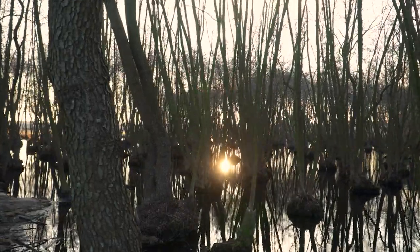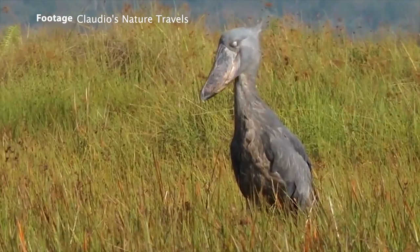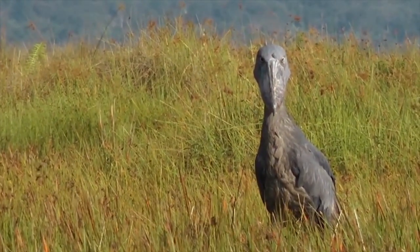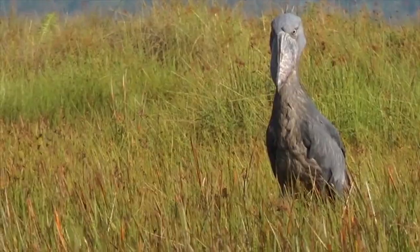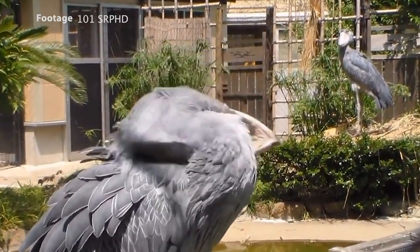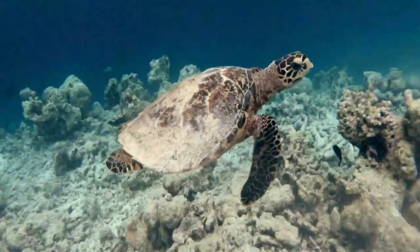Deep in the remote dense swamps of Africa lives an unusual bird with a shoe for a face. The shoebill stork looks more like something out of a fantasy novel. This rare bird might very well have walked out of the dinosaur era just as it is.